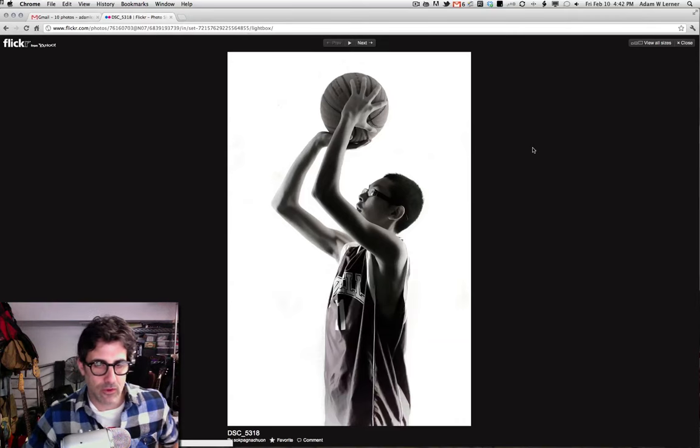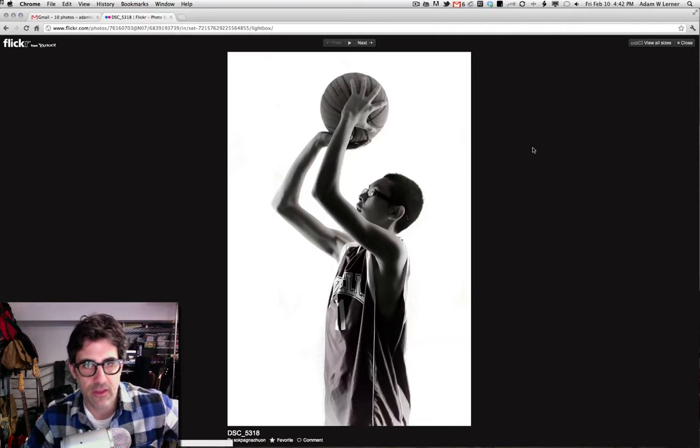Adam Lerner, and welcome to this week's Friday Flickr photo critique. This week we have a sports set from a person named Sok Paga or Sok Panya.